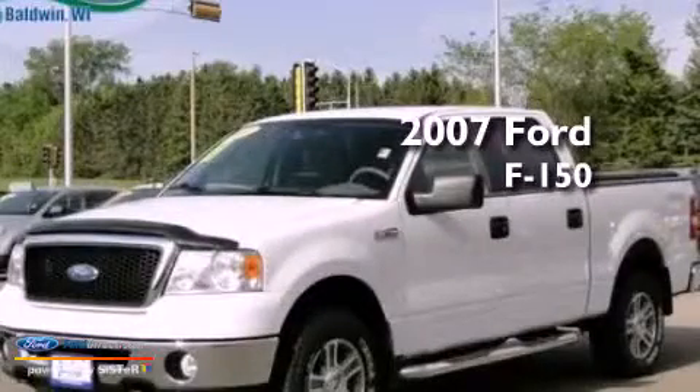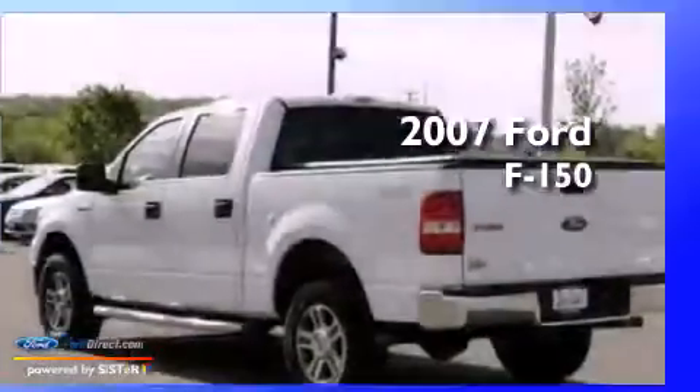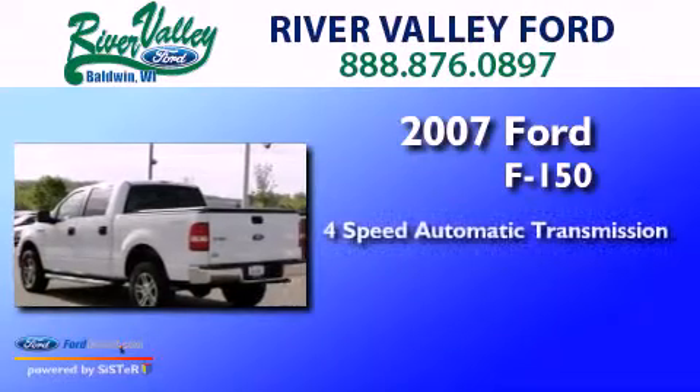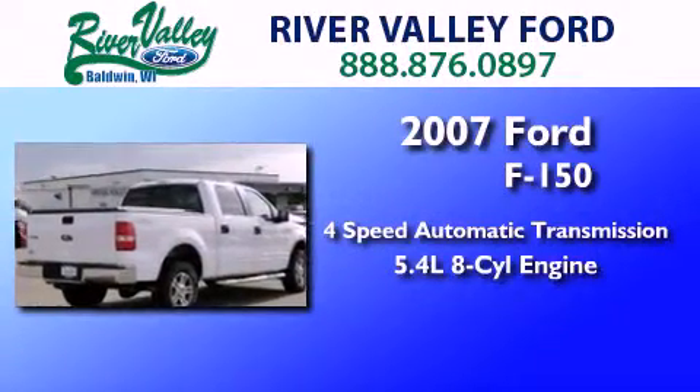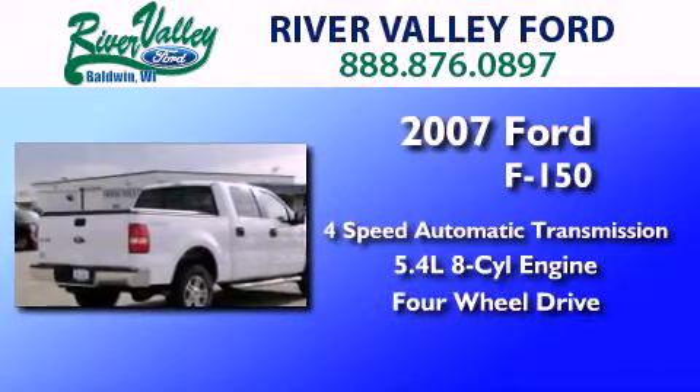This is a 2007 Ford F-150. This truck has a 4-speed automatic transmission, a 5.4-liter V8, and the added capability of 4-wheel drive.